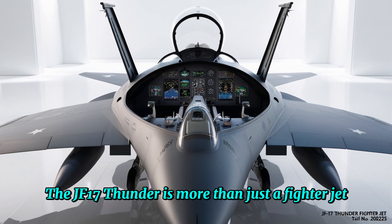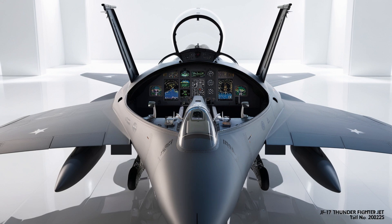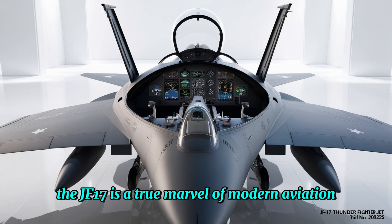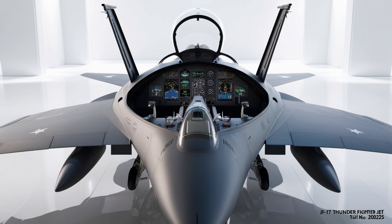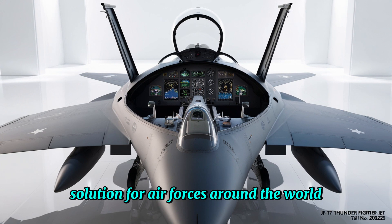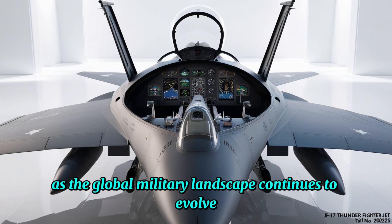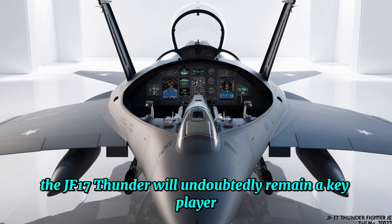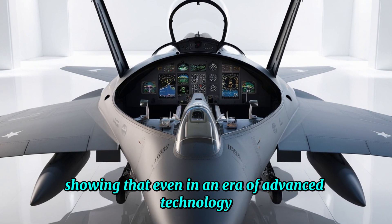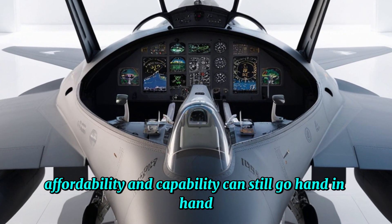The JF-17 Thunder is more than just a fighter jet — it's a powerful symbol of international collaboration and innovation. With its exceptional agility, advanced avionics, and versatility, the JF-17 is a true marvel of modern aviation. Whether defending the skies, engaging in air-to-ground operations, or serving as an affordable yet highly effective solution for air forces around the world, the JF-17 Thunder is a force to be reckoned with. As the global military landscape continues to evolve, the JF-17 Thunder will undoubtedly remain a key player, showing that affordability and capability can still go hand in hand.